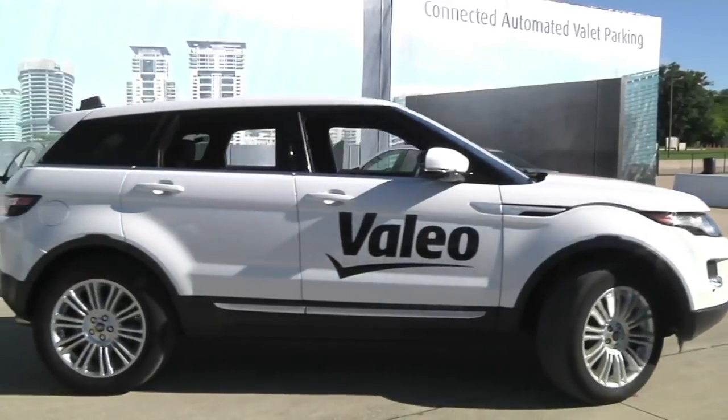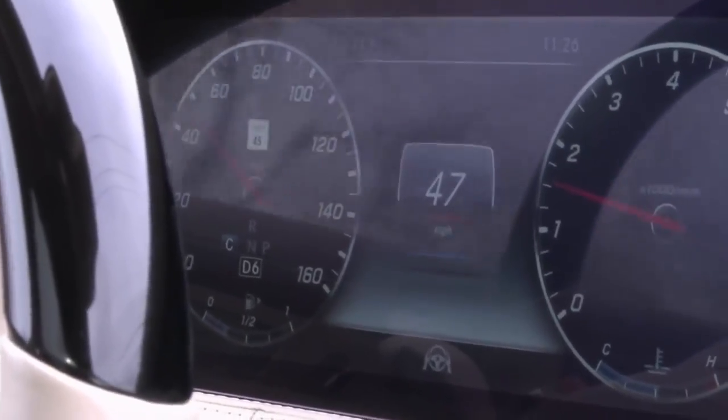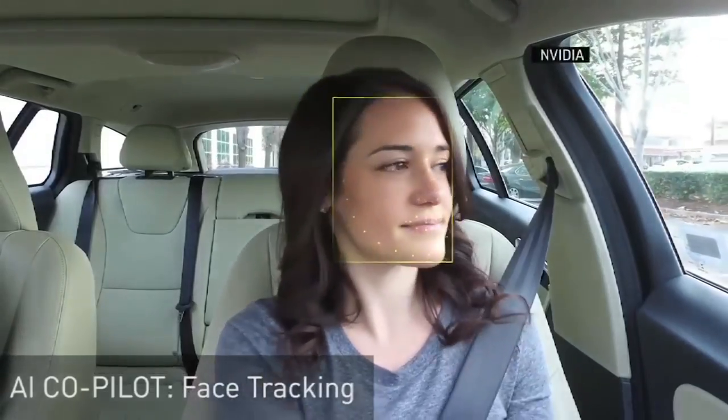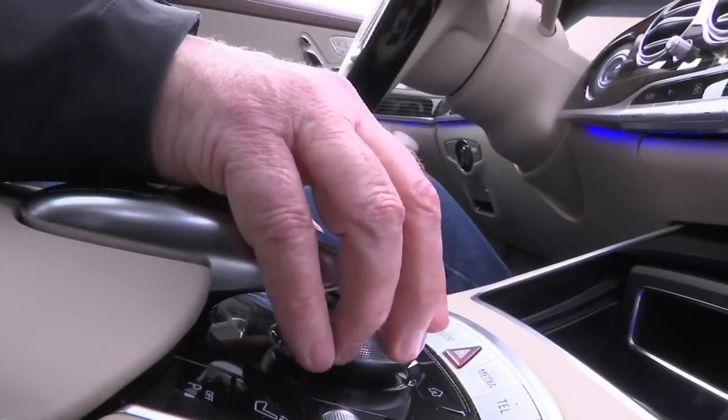Self-driving cars aren't quite here yet, but some of their safety features are. Widespread deployment is still a number of years away, but we are starting to see the benefits of that technology being integrated into vehicles coming to market today to help with road safety. Car and tech companies are rolling out a slew of automated features that either assist or replace human drivers.